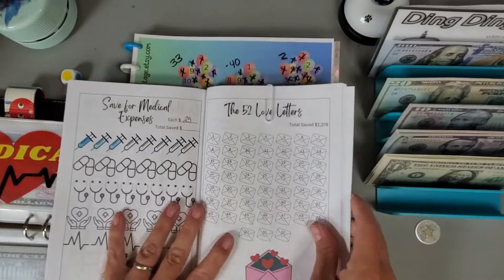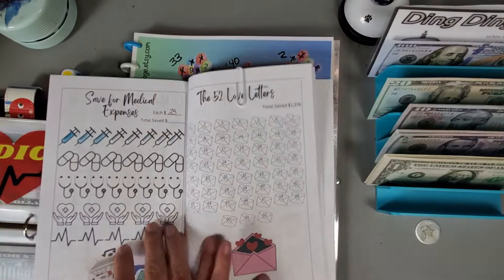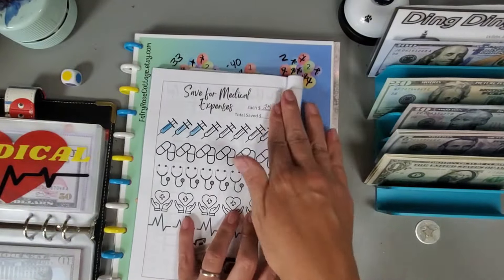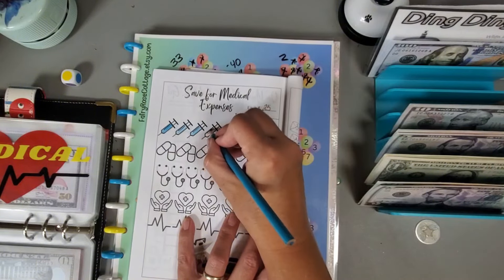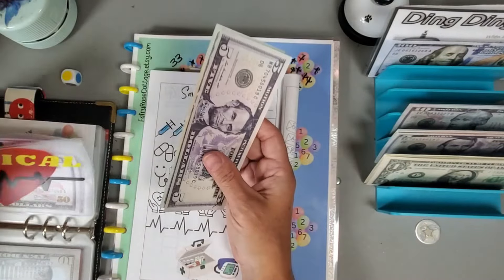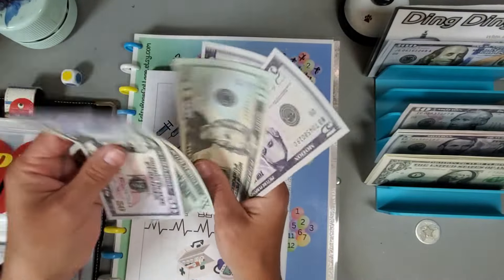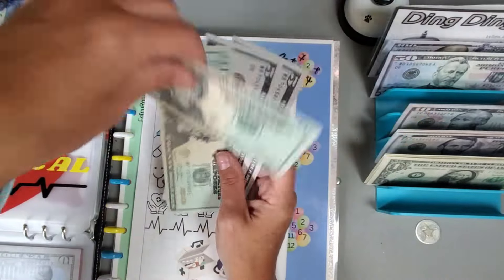I also have this page from Fiona at Frugality is Life's Savings Challenge Book, which I'm using for my health savings account too. Each little icon is $25, so let's just do one. I probably should have skipped this one because we pretty much put our max of $175 in that last challenge, but I'll just go ahead and do the $25. We have $50, $70, $90, $100 — let's grab that $100.